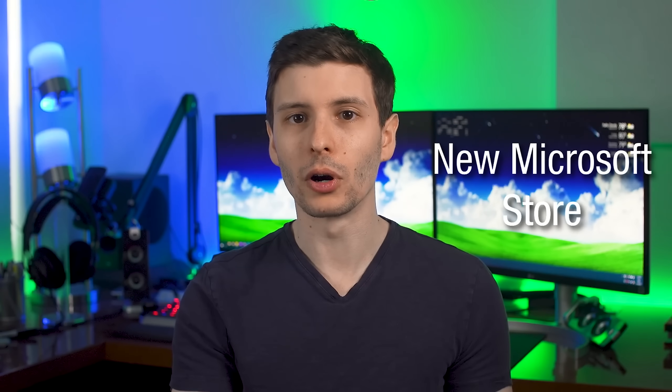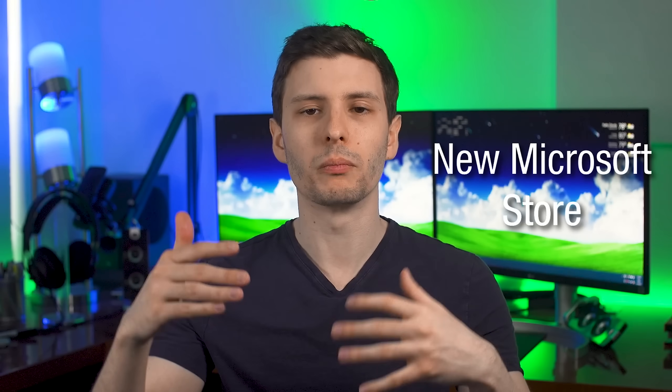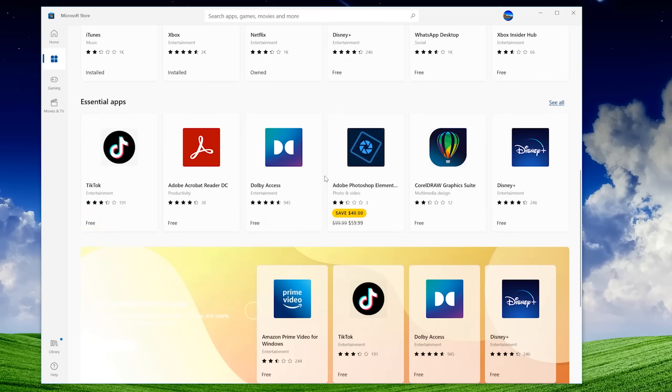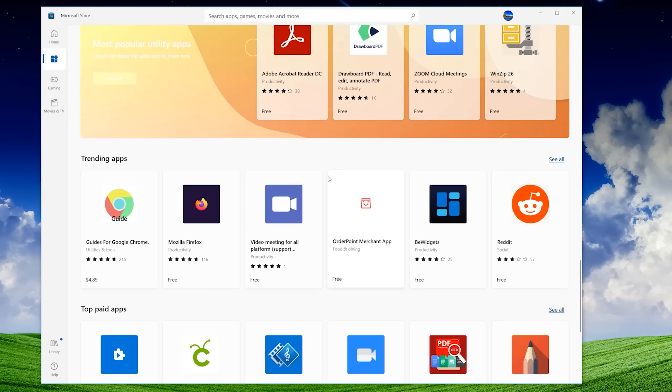Let's get into the actual big changes and updates to the operating system itself. The first one is a new Microsoft Store. You may know that as part of Windows 11, Microsoft redesigned the Microsoft Store, which is basically the Windows Store with apps and stuff. Technically, this isn't exactly part of the 21H2 update itself, however it is starting to roll out at the same time, so I'm still going to consider it part of it.